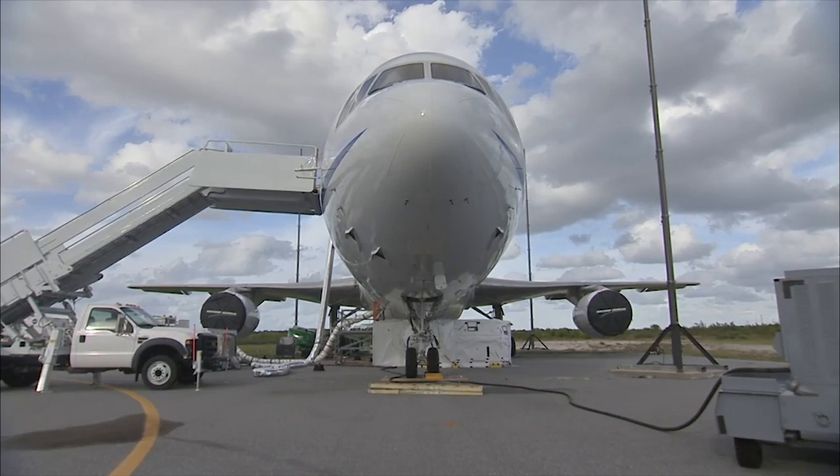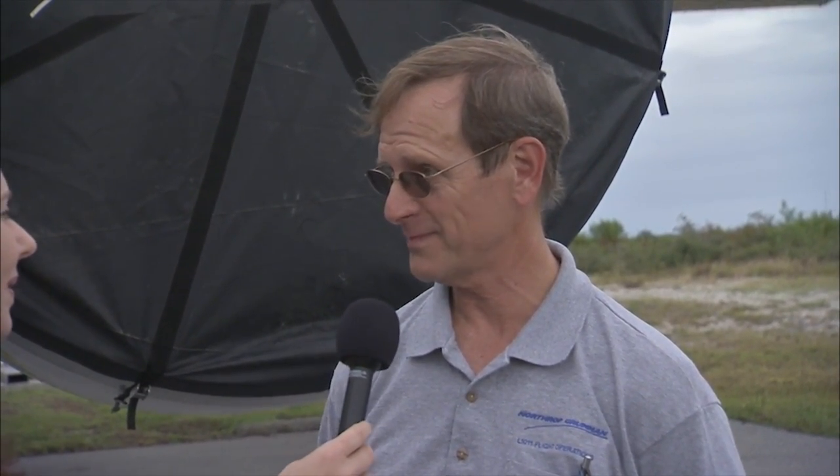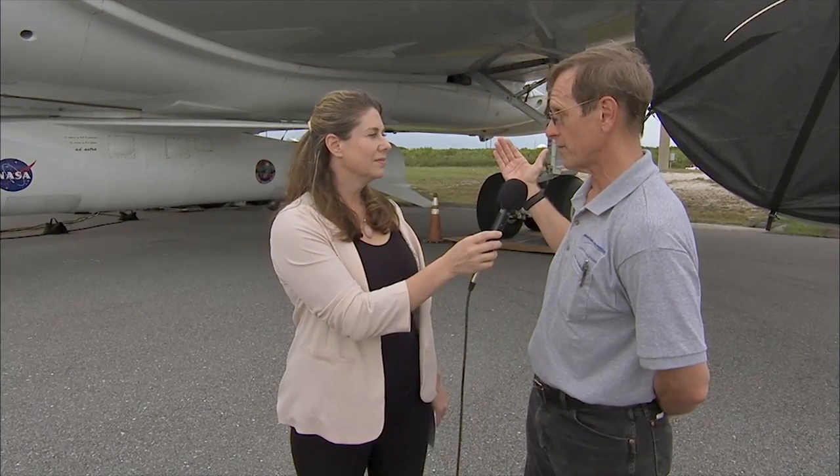This is the Lockheed L-1011 TriStar — TriStar meaning it has three engines. It was originally designed to carry 300 to 400 passengers, but Northrop Grumman purchased it and modified it completely structurally so that it can mount a 52,000-pound rocket to the belly of the airplane. On launch day, we will take off, fly up to 39,000 feet — our drop altitude — and the airplane is essentially the first stage, a reusable first stage we can bring back and use again and again. This will in fact be our 38th launch off the L-1011, and it will actually be the 91st satellite we will have launched off this aircraft.